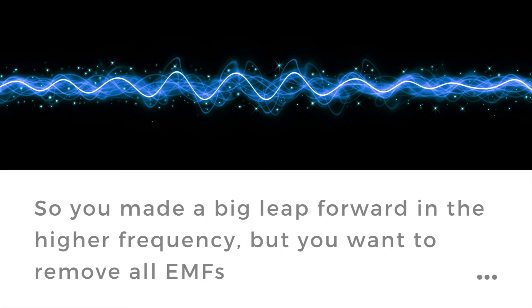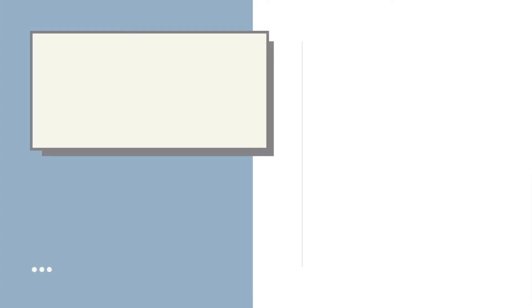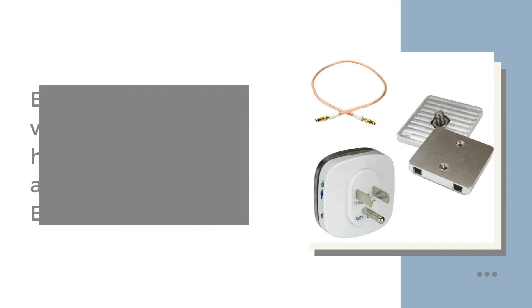We've made a big leap forward on the high frequency, but we've increased the low frequency. What we want to do is take it out altogether. With all our canopies, we would recommend that you purchase an earthing kit as well. This attaches to the canopy and then is connected to your electrical earth, via a radiator, or the actual electrical circuitry itself. Then you're on to a double whammy winner.